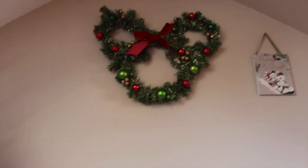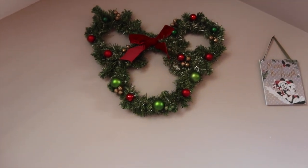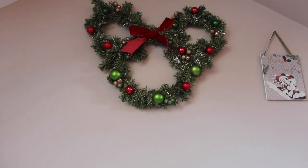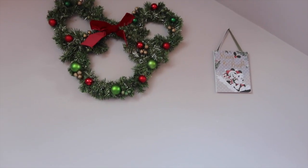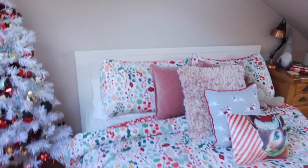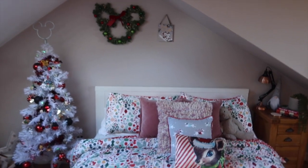The last couple of bits in here — I have this amazing Primark Disney wreath. Let's hope it lasts a year because the sparkles fall off it. And there's a little Mickey and Minnie sign. I'd quite like something else there but there we go. I just really like this little room a lot.